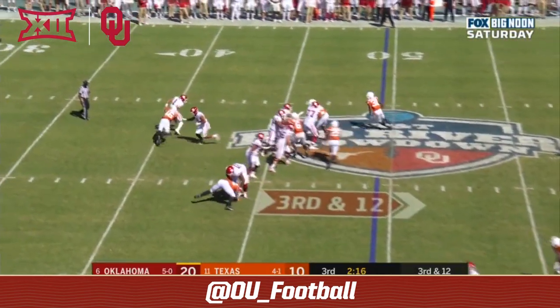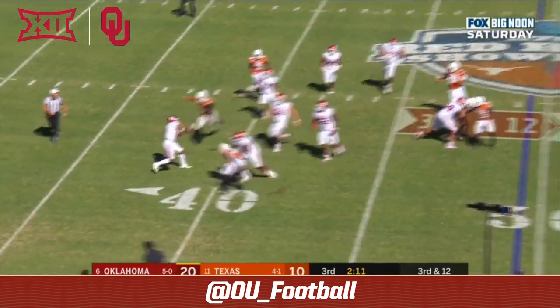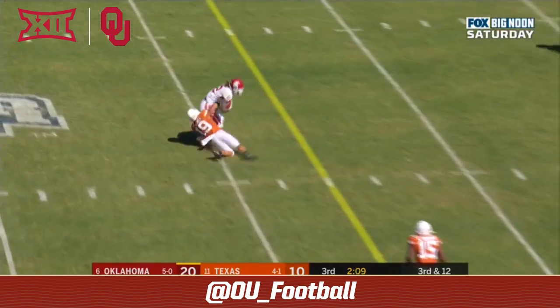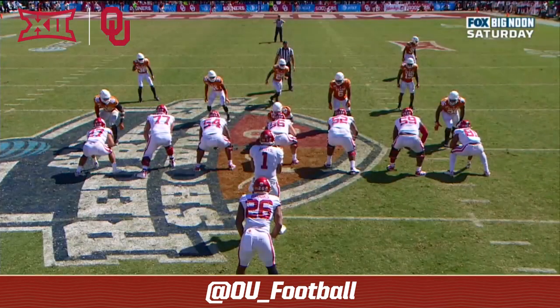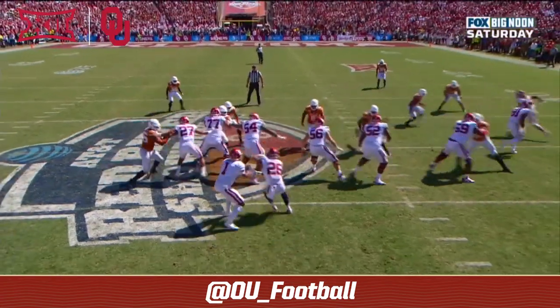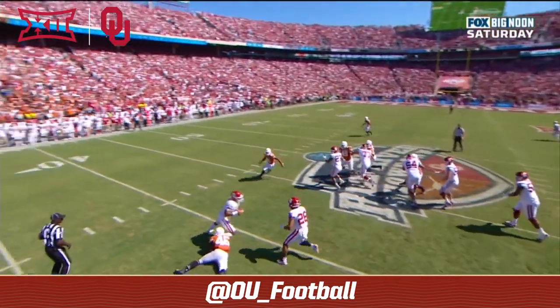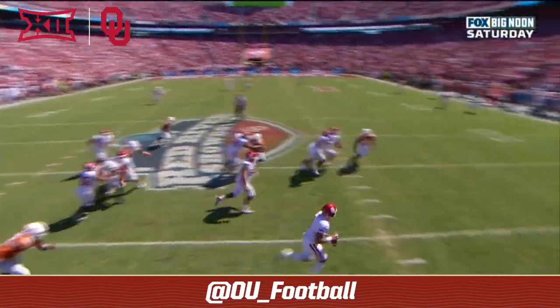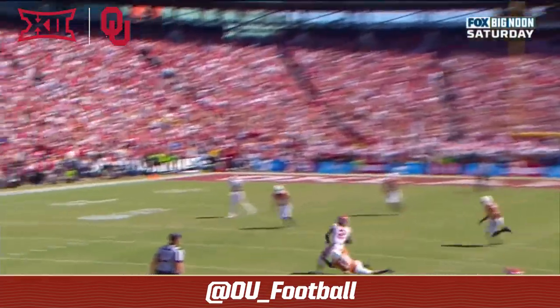Play fake — Hurts in trouble. Can he break contain? Hurts still buying time, delivers — cut to CD Lamb, but not enough for a first down. This ball was behind his back and he somehow hangs on. Watch the hand strength — it's behind his back, he's trying to switch hands and he does, with guys hanging all over him. Then he finds the completion down the field to CD Lamb.